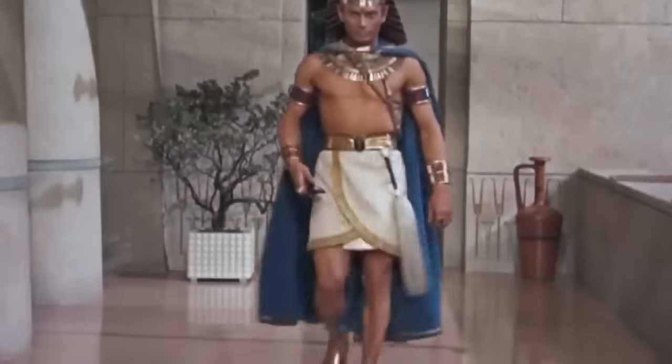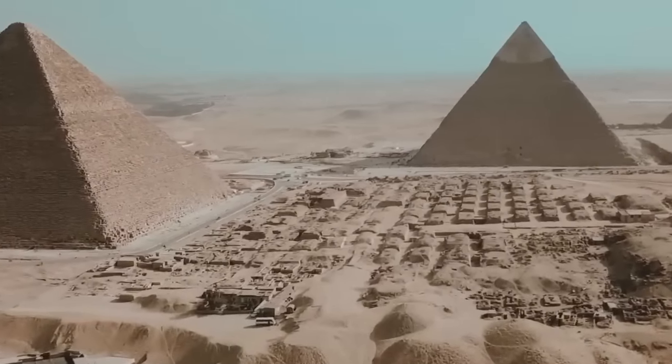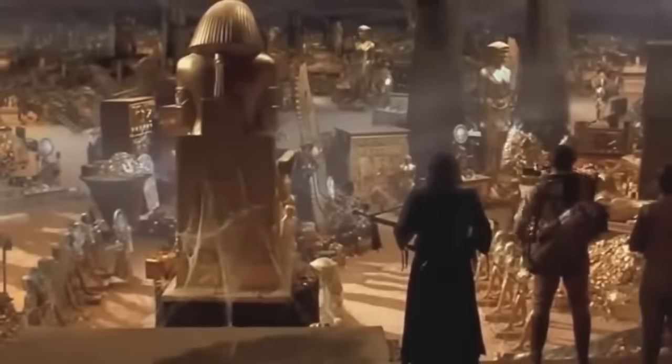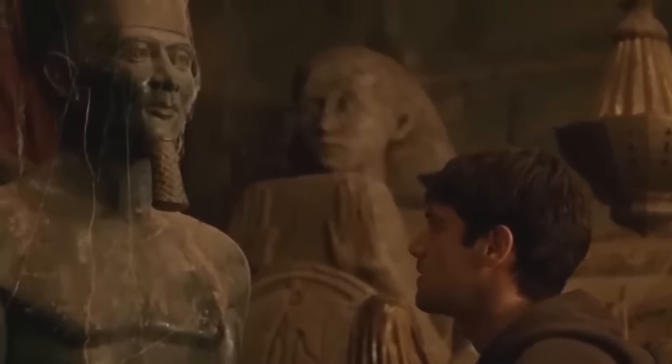Egypt is the land of the pharaohs, but it's also a land of great mysteries. We don't understand how the ancient Egyptians achieved half of what they did, including building the great pyramids. Many of the archaeological discoveries that have been made in Egypt over the years have utterly baffled archaeologists, and we are going to check a few of them out in this video.